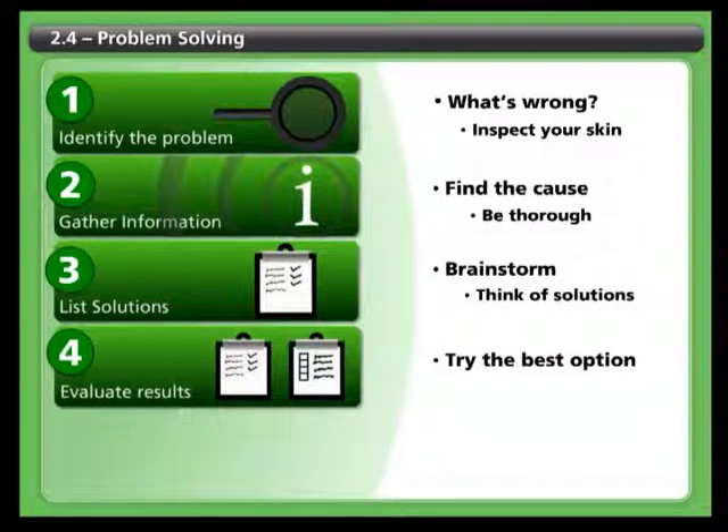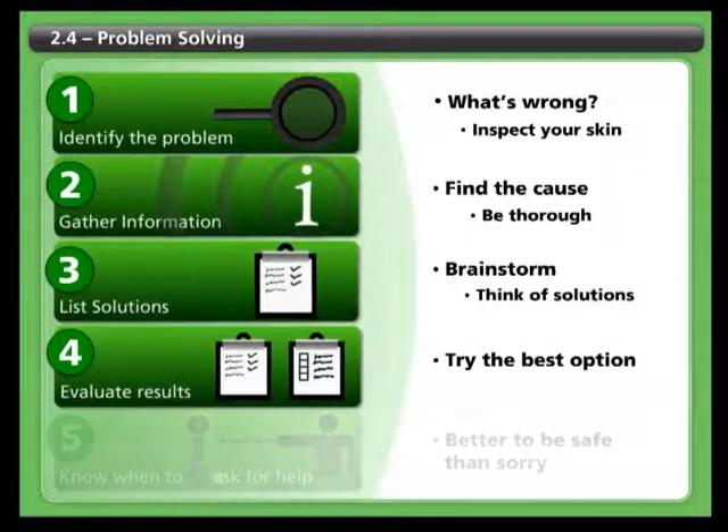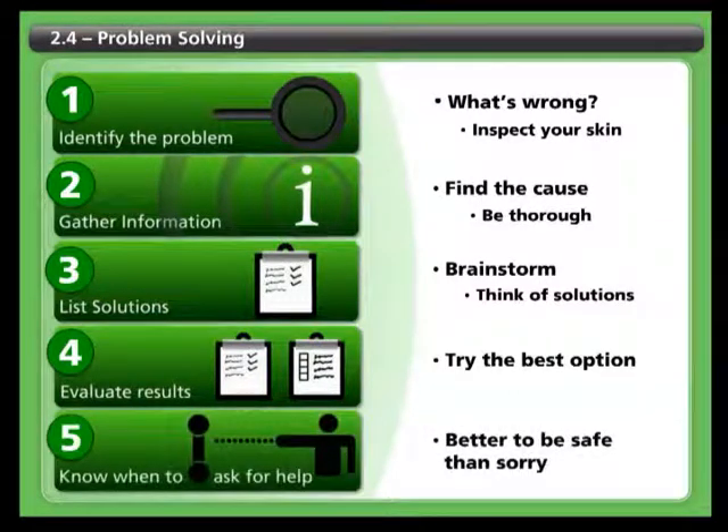Step four: try one and evaluate results. Try one of the solutions you identified, starting with the one that seems best. If it works, great! Just make sure to follow up and ensure that the problem is truly solved. If it doesn't work, try another solution. You may need to repeat the step several times.